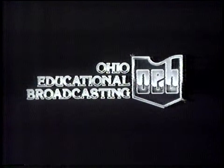We're WNEO, Channel 45 Alliance, and WEAO, Channel 49 Akron — viewer-supported public television stations serving northeastern Ohio. This is Ohio Educational Broadcasting.